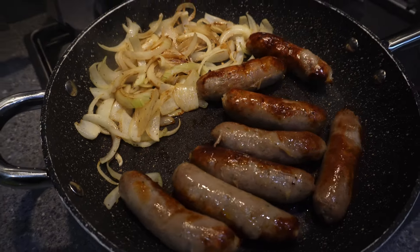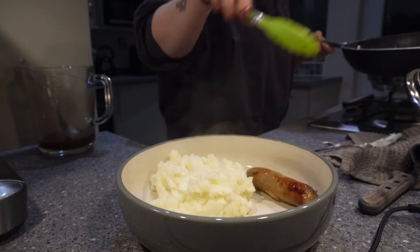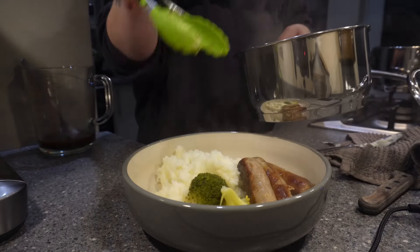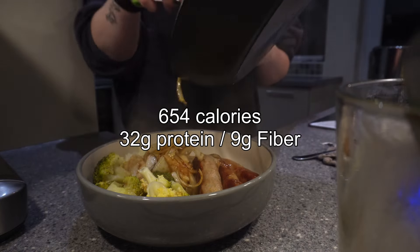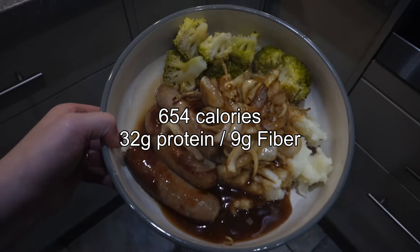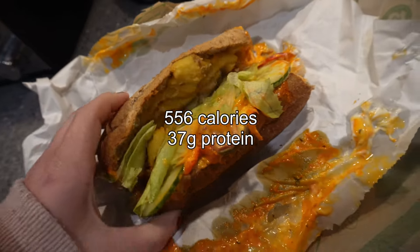Moving on to Thursday, I made sausage and mash. These are my favorite low-fat sausages from Aldi — I've tried so many sausages, full-fat and low-fat, and these are definitely my favorites. I do homemade mash with salt, pepper, and a splash of milk, and I always add broccoli and onions cooked with Worcestershire sauce. We have this every week — love it.